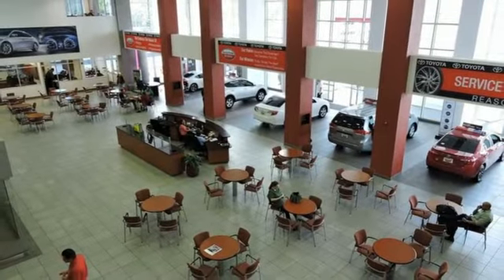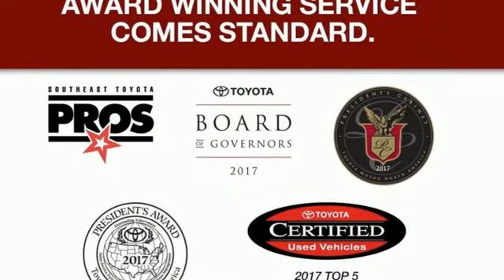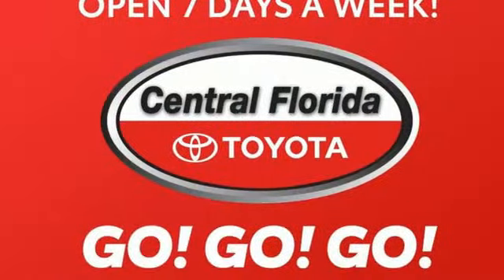AutoWeek highlights there is a conversation mirror so the driver can keep in contact with rear seat mounted kitties, and there is that nifty middle seat of the middle row that slides forward to allow parents in the front to tend to a small person in a child's seat.